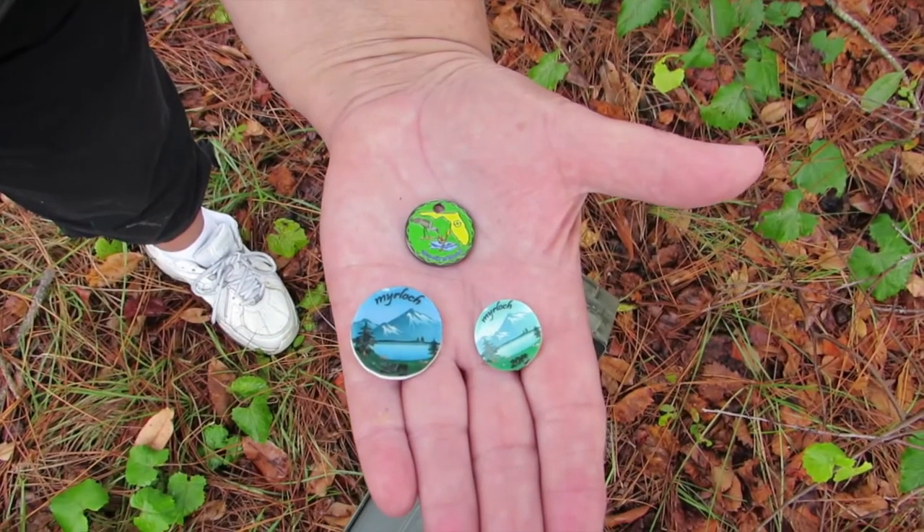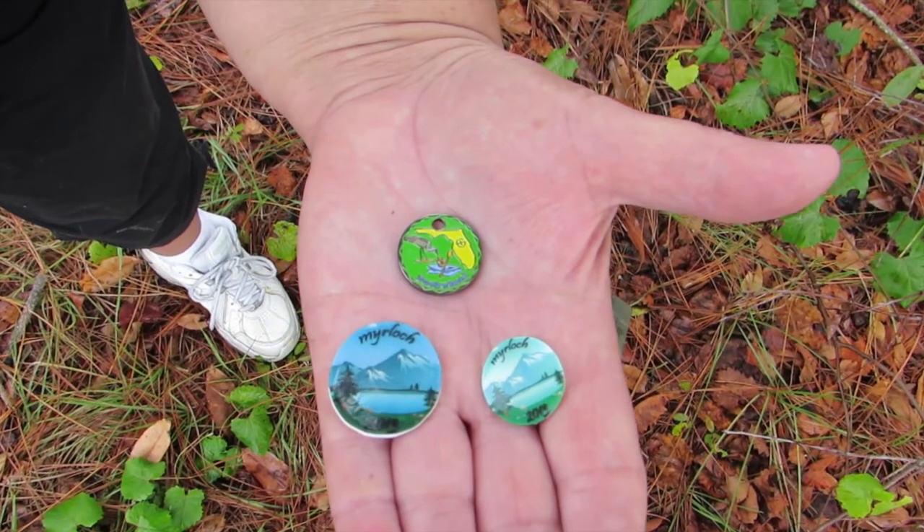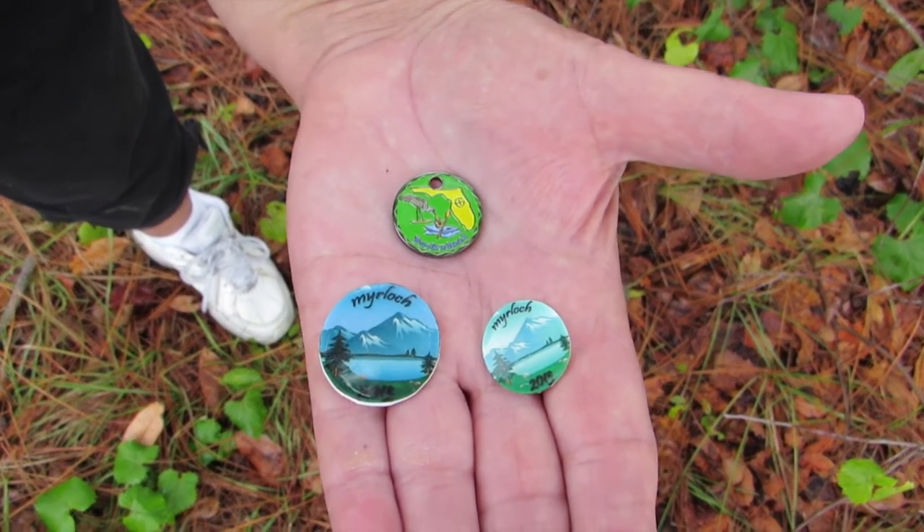These are the path tags that we found. They're homemade, somebody put them in. But the top one is my path tag, and I'm going to leave that one in there.